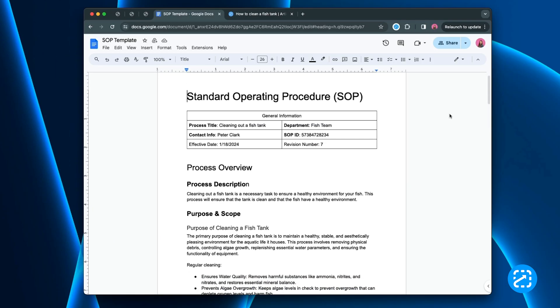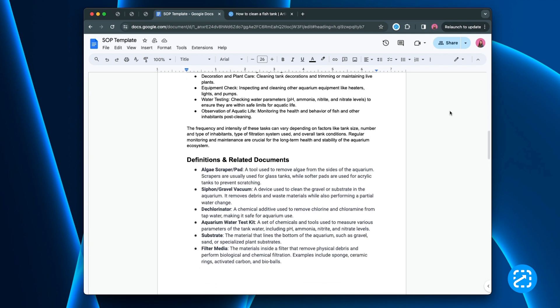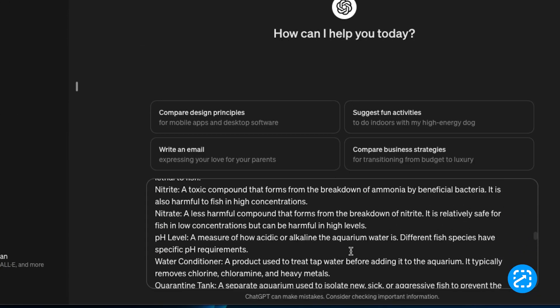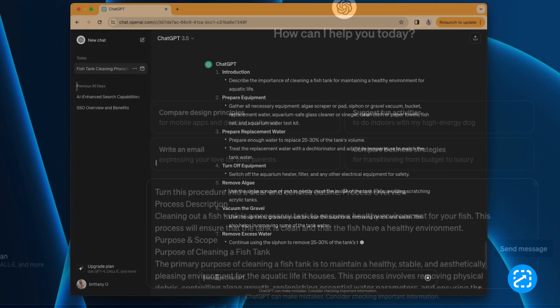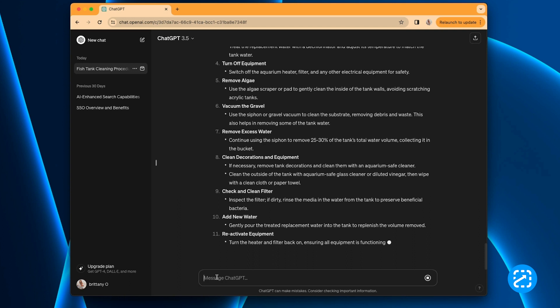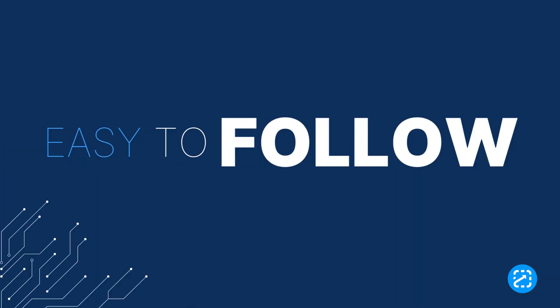If you have procedures that look more like a novel than easy-to-follow steps, you can use AI to help. For example, you can take a process that looks like this and ask the AI to generate a step-by-step outline that looks like this — a nice bulleted list of helpful steps. Of course you may have to adjust some text, but the important thing is that it helps turn a word salad that's difficult to understand into something that's easy to follow.